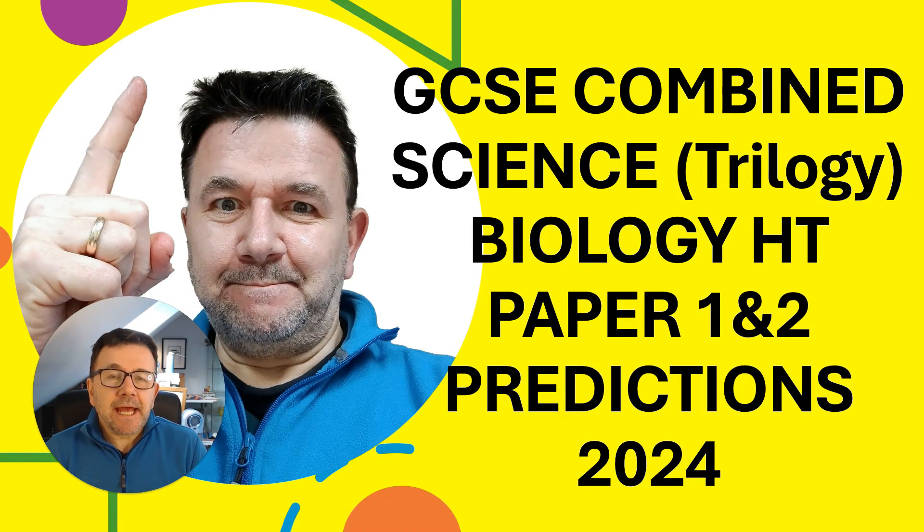Hi everybody, Dr Biology here and this is for Combined Science Biology Papers 1 and 2 Higher Tier Predictions for 2024.